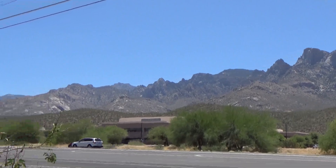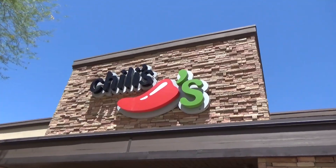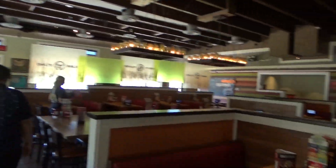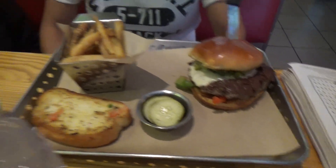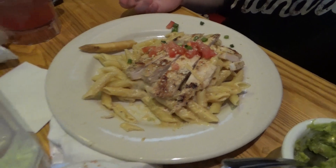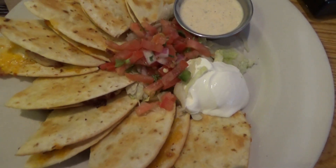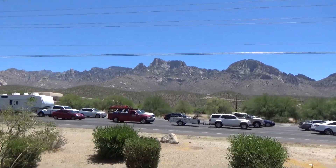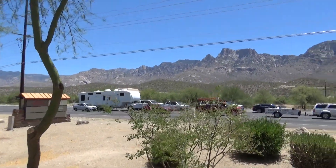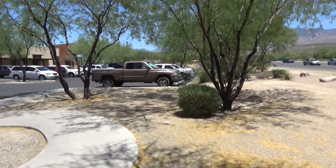I want my baby back, baby back, baby back ribs! It's hardly anybody in here. My wife has a guacamole burger — it's like a breakfast burger — and I'm having chicken bacon quesadillas. Delicious! My lunch was delicious. I love these mountains. My wife wants to go to the 99 cent store now.